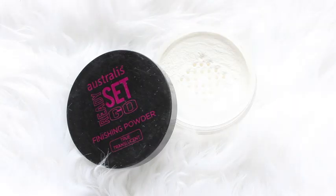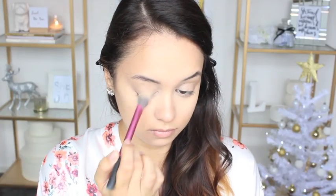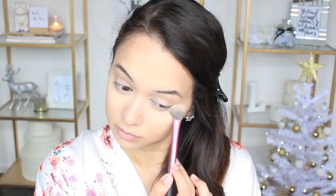I am now setting that concealer with the Australis Ready Set Go Finishing Powder in True Translucent. This product is amazing because it gives my skin a really nice smooth and airbrushed finish.